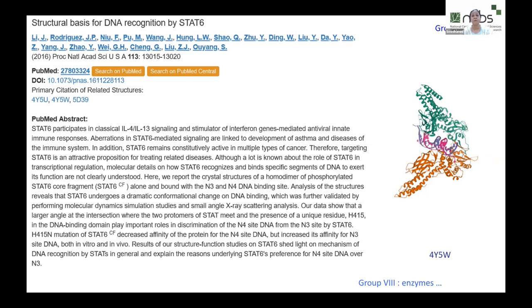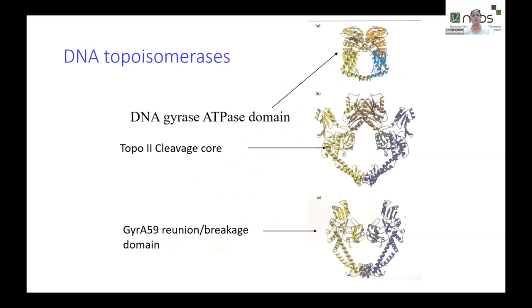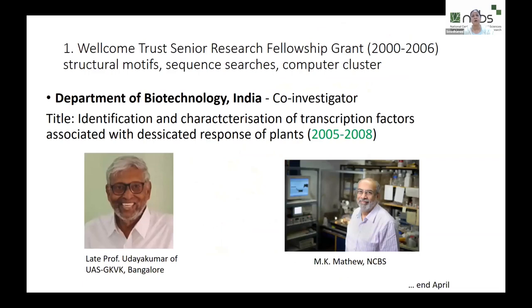The last group proposed by Janet Thornton's lab were enzymes — endonucleases, topoisomerases — really fascinating structures that come with a lot of embellishment. Some have extra helices, like the gyrases. This helps us appreciate the structural categories or groups in which DNA binding is a primary functional property.